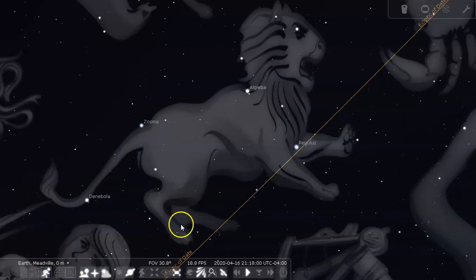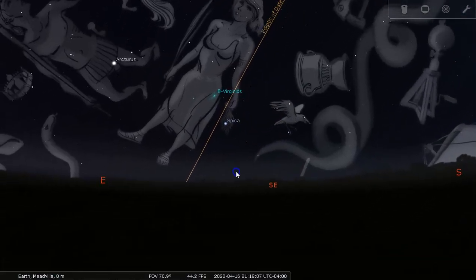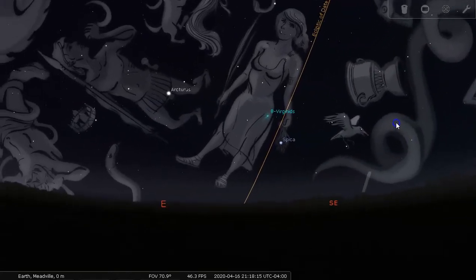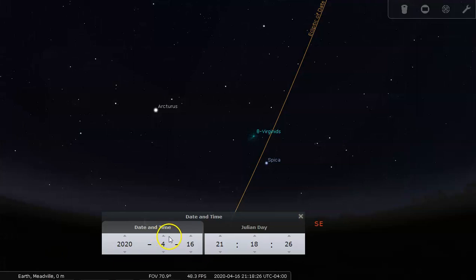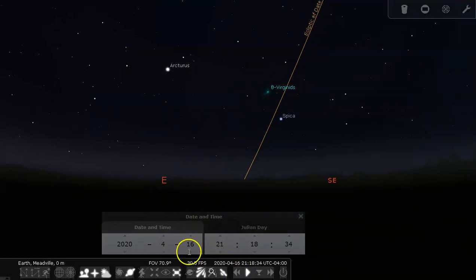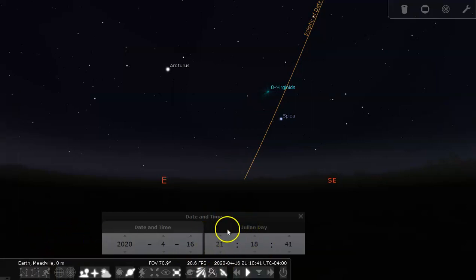After Cancer the Crab and Leo the Lion, we have Virgo the Virgin in the south-southeast. We're starting to look towards the eastern horizon — the sky as it appears in mid-April in the early evening. If we let time go by, we'll see things rise up from the east, coming up and to the right. This is what the sky would look like around 9:18 to 9:20 p.m. from Meadville. It will be a little different depending on whether you're on the western or eastern part of your time zone.